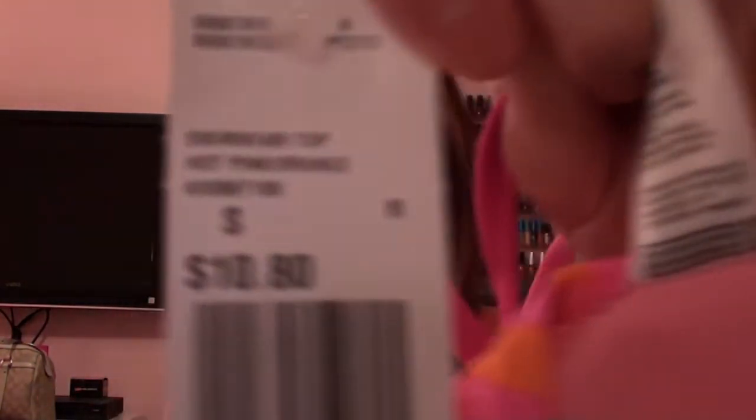Then I saw this bathing suit top and I was like, oh my gosh, I have to have that. I couldn't find the bottom in the store, so I found it on the website and I'm going to order it. It's fluorescent — like highlighter pink and orange — and when you have tan skin in the summer, it's just going to look amazing. It's got little ruffles. The bottoms are only $9.80, so if you need a new bathing suit, I highly suggest you go to Forever 21.